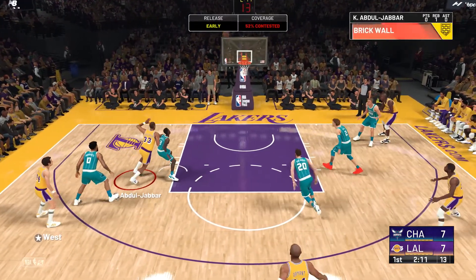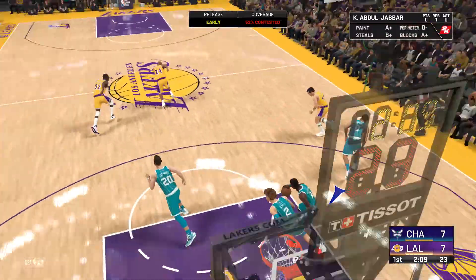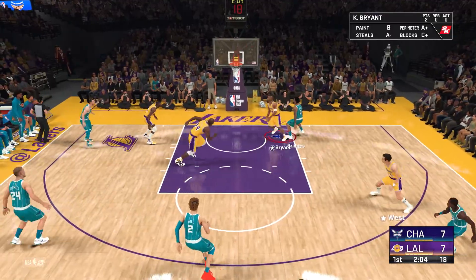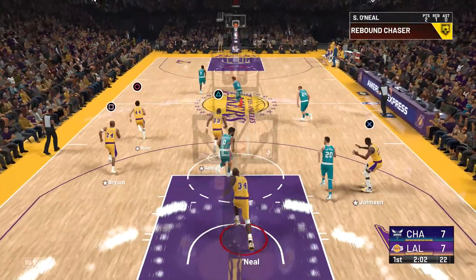West against Bridges, and a miss there on the triple. That is fantastic defense on one of the best three-point shooters in the league — didn't give him an inch of room.